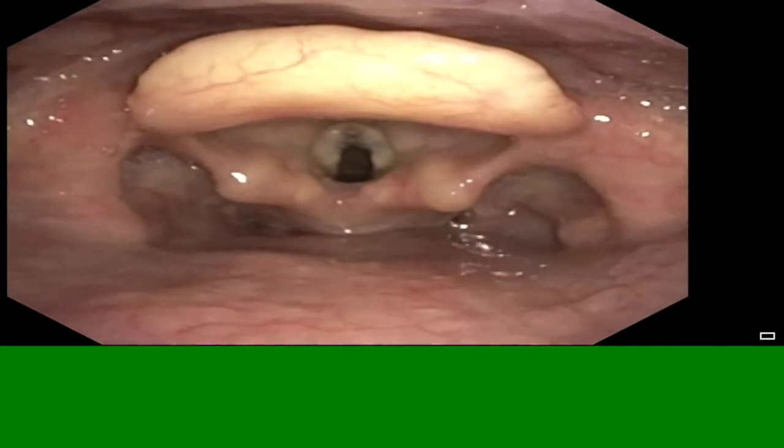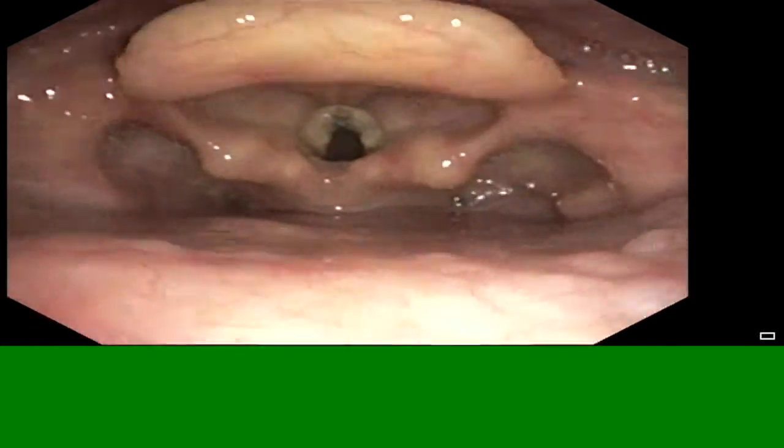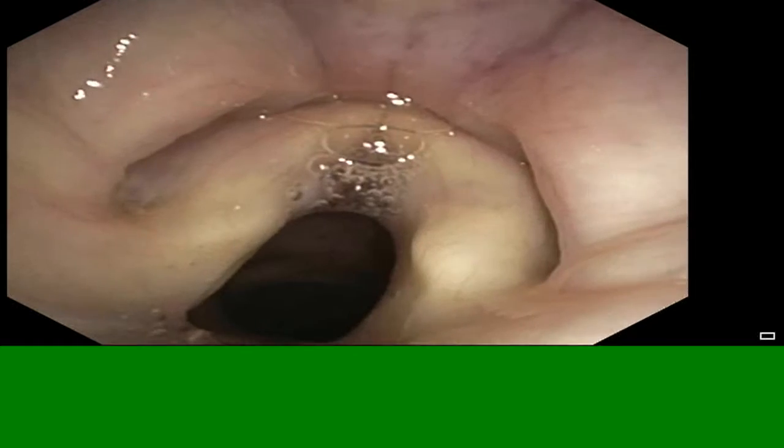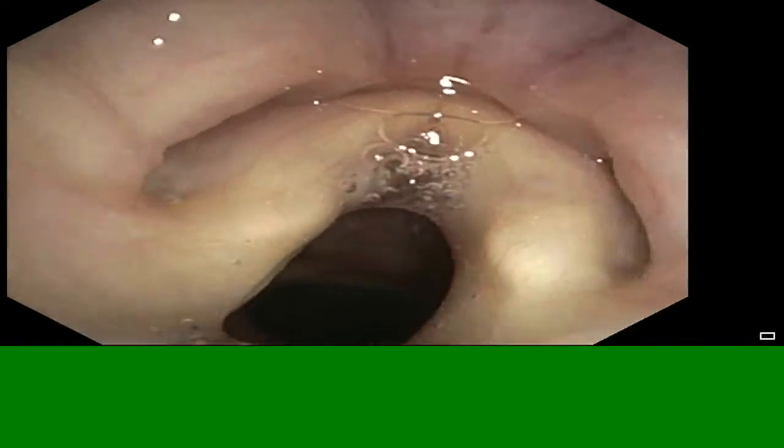We'll relax the jaw support — and you can see again the airway obstructs. Put the jaw support back on and the airway is nice and patent, with the vocal cords leading down into the trachea and the airways clearly visible.